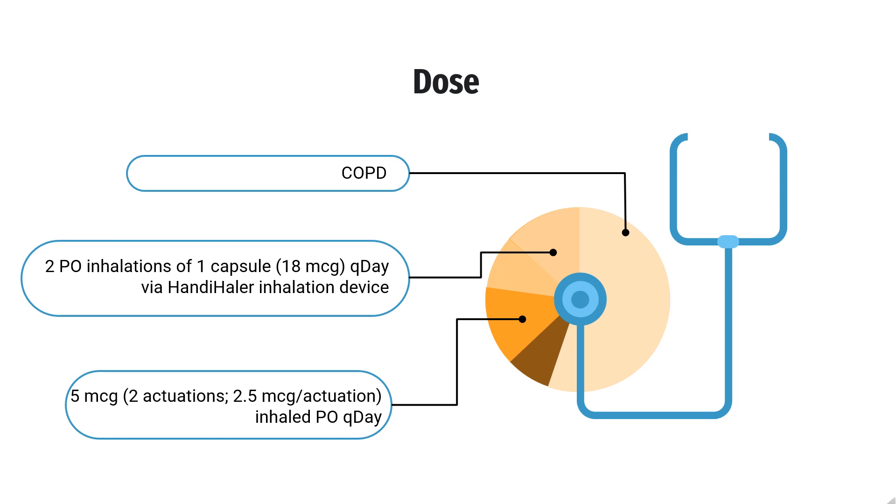Asthma. Indicated for long-term, once-daily maintenance treatment of asthma in patients aged greater than or equal to 12 years. Spiriva Respimat — 2.5 micrograms (2 actuations of 1.25 micrograms per actuation) inhaled orally once daily.